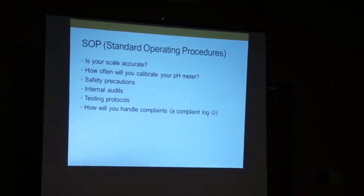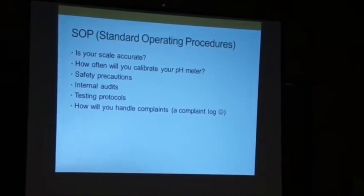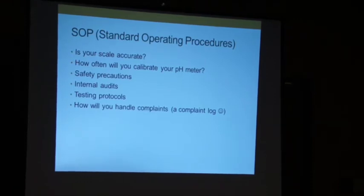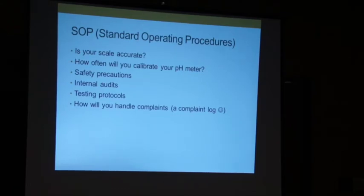Standard operating procedures have the most words and are harder because you just do it or you don't. The good thing is they make you question how you do things. Is my scale accurate? How will I know? How often should I test it? The right answer is whatever you put in your SOPs. For example, calibrating a pH meter should probably be every month. Also: safety precautions — I have wild hair, do I need to wear a hairnet? My husband walks by the workshop after being in the goat barn — do I let him in?